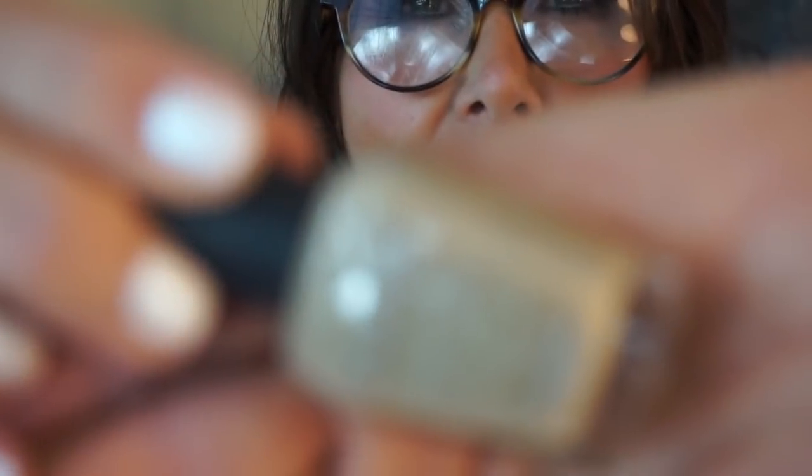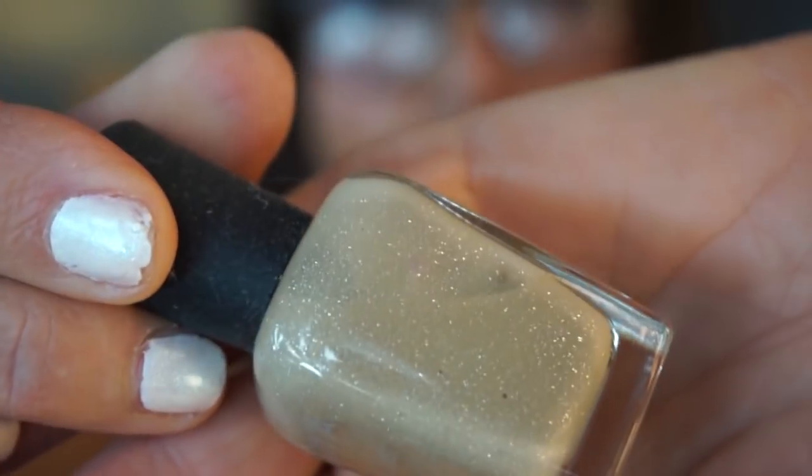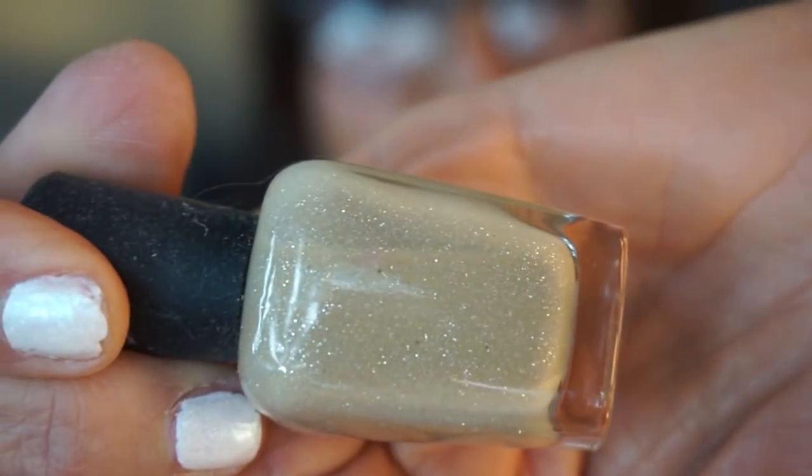It actually looks like sand on the beach — you know how sand has little silvery glitters in it? It looks like a drip sand castle. It looks like liquid sand in there. I'm keeping that one — it's my polish!